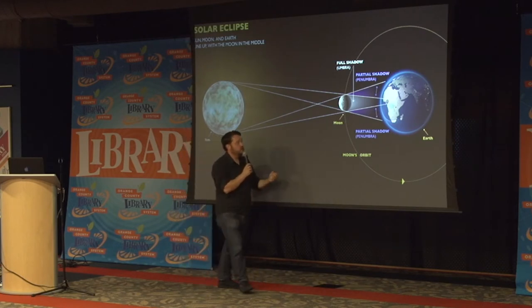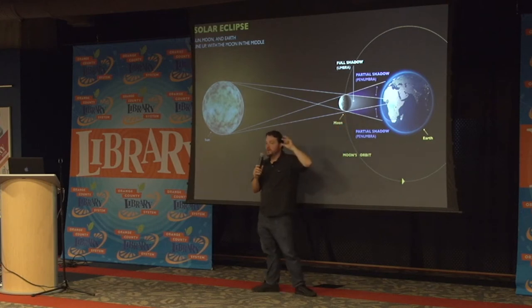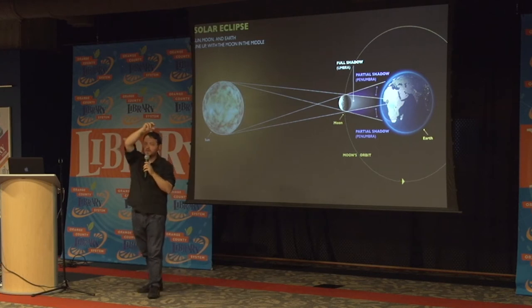Since the moon is very small compared to the earth and the sun, it produces a fairly small shadow. That's why the eclipse path is actually fairly narrow. If you've ever seen those pictures, you see there's a line drawn across the United States — that shows the center line where the actual total eclipse occurs, because the moon's shadow is fairly small.